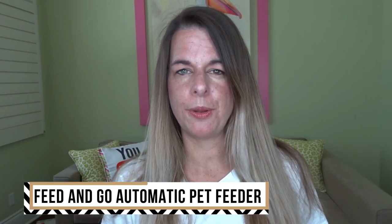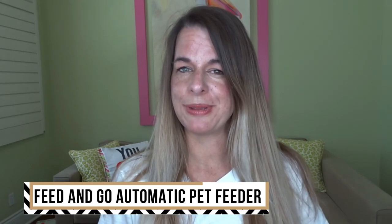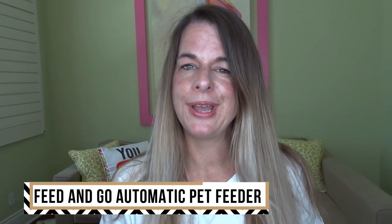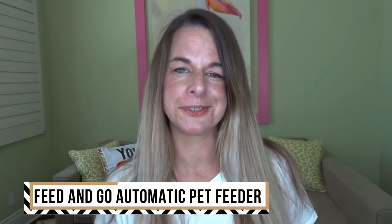I hope you enjoyed this video about the automatic pet feeder by Feed and Go. If you have any questions, make sure you let me know in the comments below. And if you're interested in seeing more content like this — pet products, home products, or some lifestyle content — make sure you hit that subscribe button. Hope to hear from you soon.